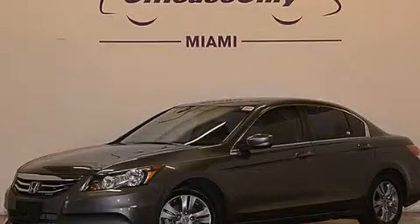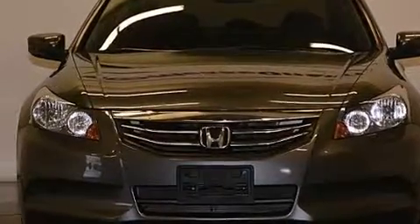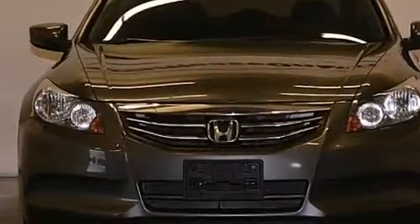This is a 2011 Honda Accord. It features a 2.4-liter, four-cylinder engine and automatic transmission. Plus, having just come off lease, this Honda is in like-new condition.